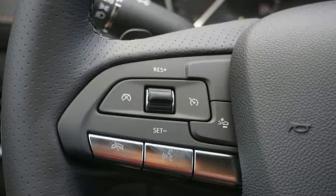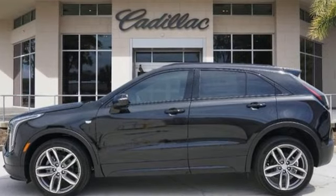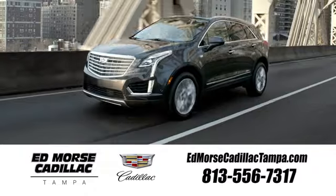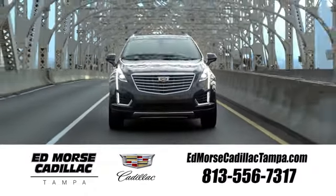To achieve greatness, one must dare to be great. Shape your world in a Cadillac. Hurry in today for a test drive. Visit our website at edmorscadillactampa.com or call us today.